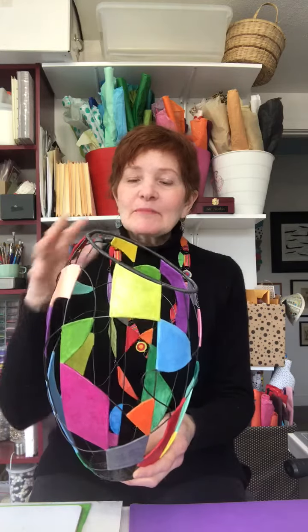I take wire and weave a base, bend it all upwards, and then loop and swirl wire all around. Then I decide what sections are going to have color and what sections are going to remain open.